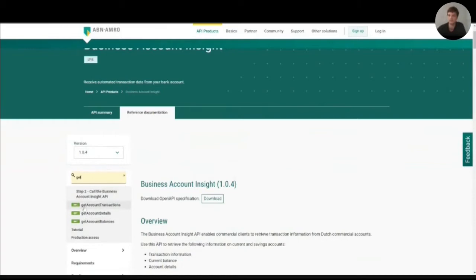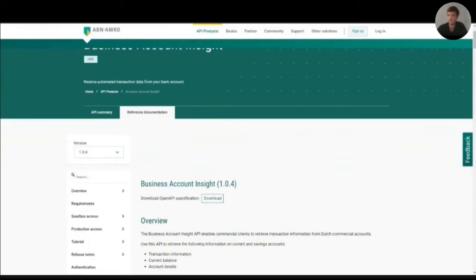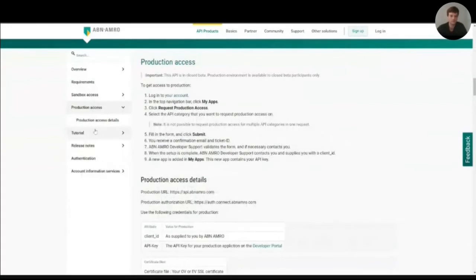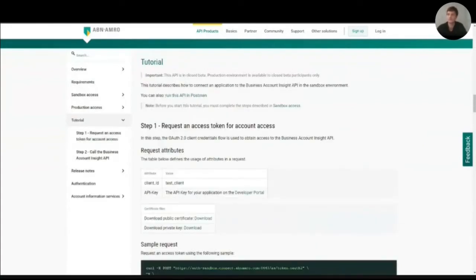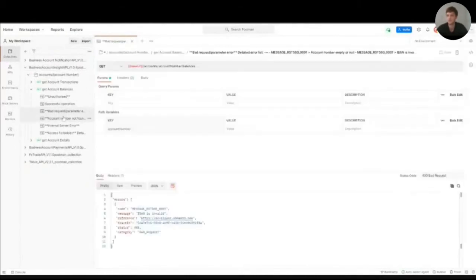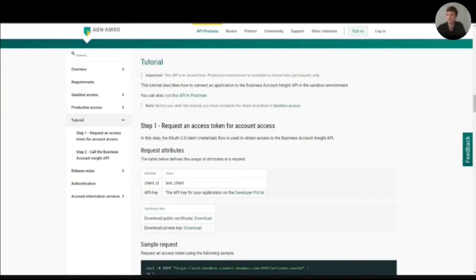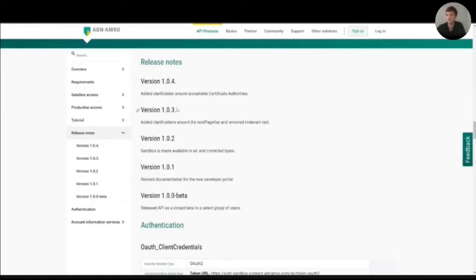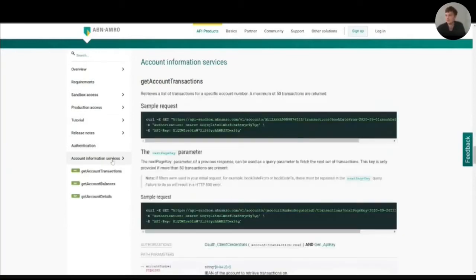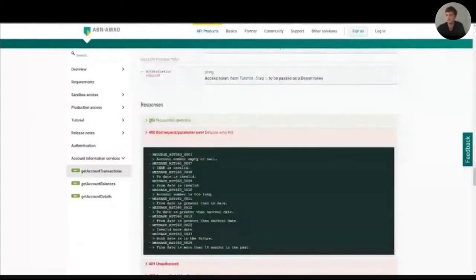It's easy to find information regarding requirements, sandbox and production access details, and a tutorial. When I click on tutorial, it describes how to connect an application to the business account inside API. We also provide a link to Postman, where a user can test the functionality of the API and interact with it — a very useful tool. There's also information regarding release notes, all current releases and what has been changed, authentication information, OAuth credentials, and generating API keys. Finally, users can see sample requests and sample responses that are also interactive.